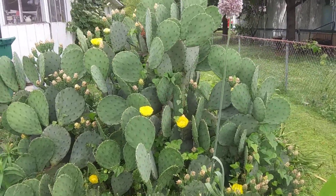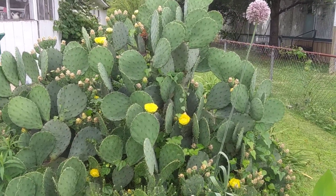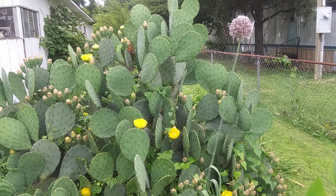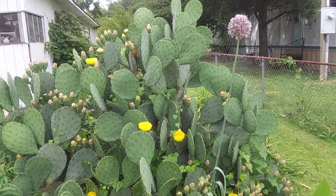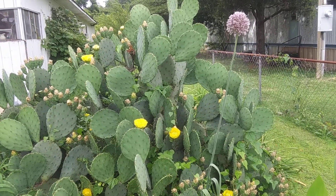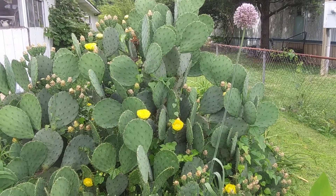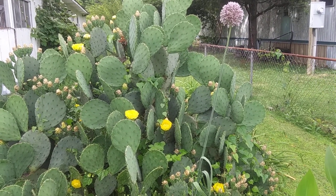How y'all doing today? Back outside in front of the house, and yes, I'm in front of the cactus. It goes by several names, and as you can see, there is a beautiful purple-headed wild garlic growing here.